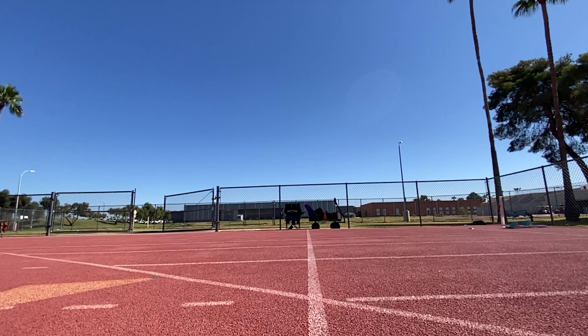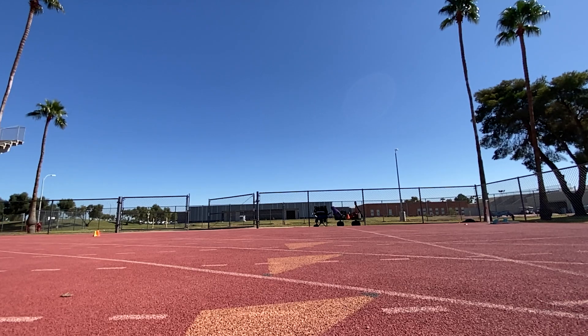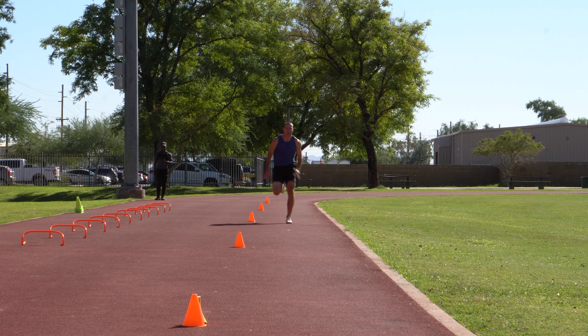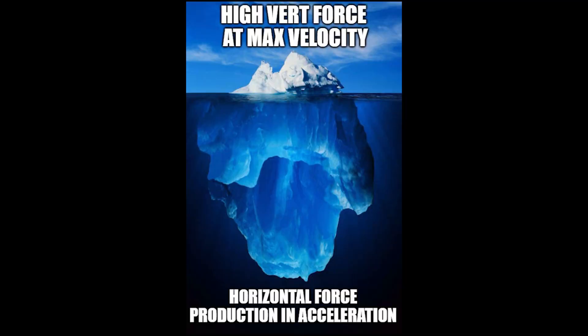That doesn't mean that horizontal force production is unimportant to reaching a high top speed, because what got us to the high top speed in the first place was horizontal force production and enough vertical force production to support your body weight. You can't look at one point in the sprint, look at the magnitudes of force at that point, and draw conclusions that say horizontal force production is unimportant. It's simply not true — it's a poor way of looking at things.